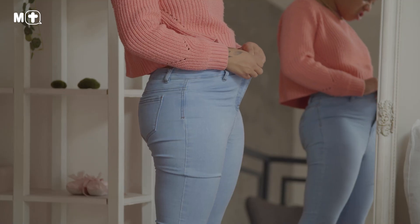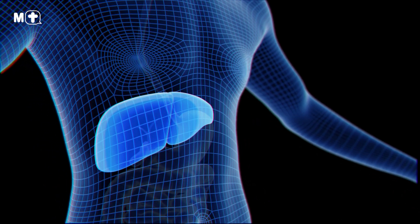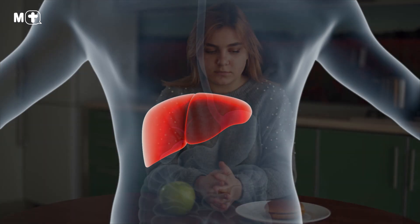Consuming too much saturated fat has been linked to weight gain and obesity, which lowers the levels of good cholesterol and makes the receptors in your liver less effective at breaking down and expelling cholesterol from your body. So it's best to keep these bad guys well away from your diet.